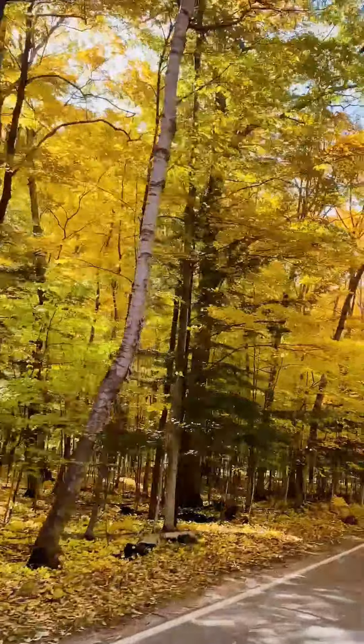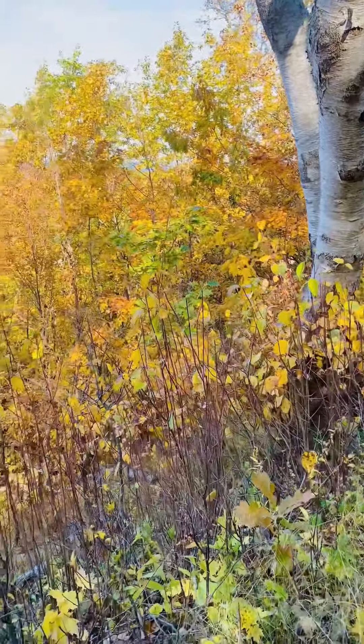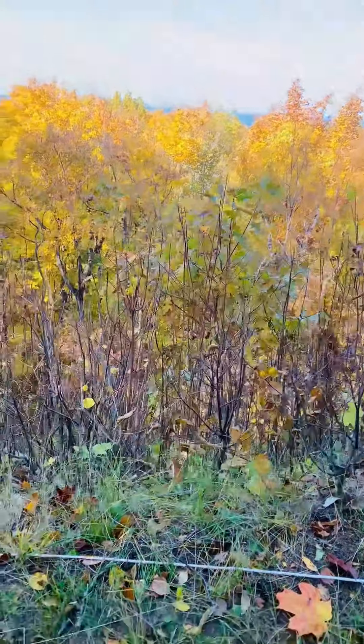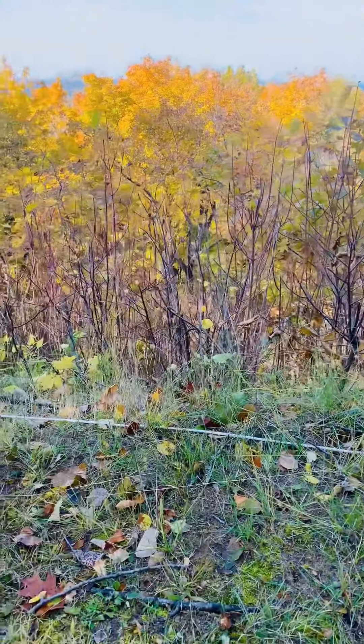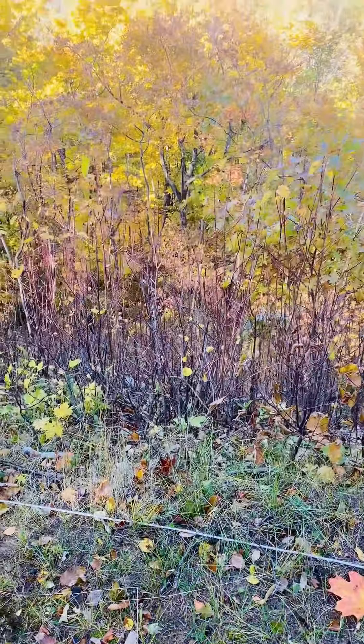So when is the best time to travel to this place? The best time to travel through the Tunnel of Trees is late October, to see the fall colors when they're at their peak. You can also go in summer and spring, and you'll get a whole different view.